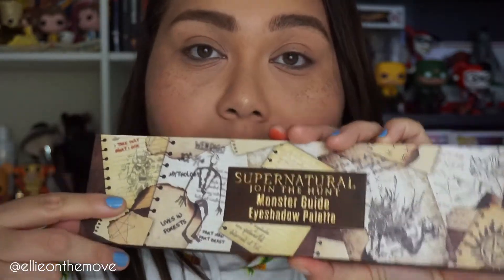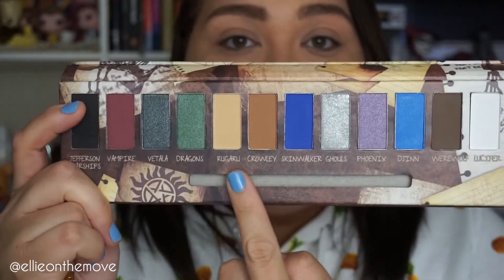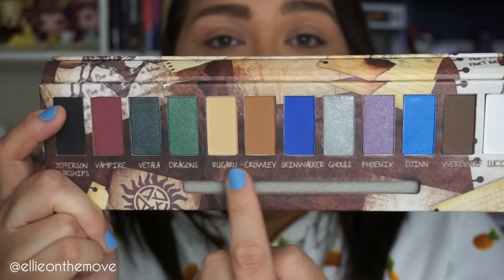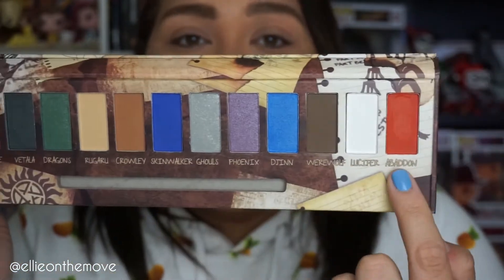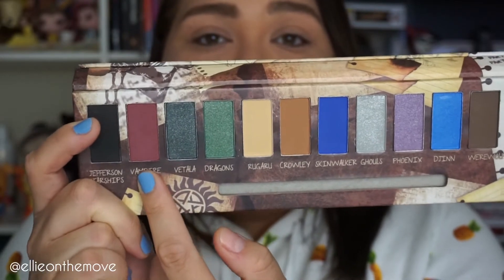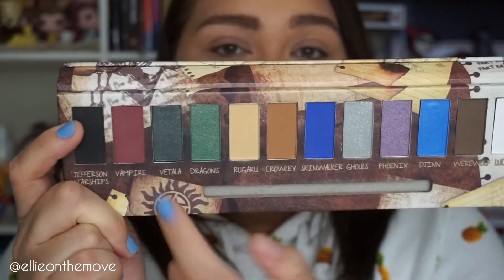We're gonna be using Rougarou and Crowley as transition shades, then go in with Abaddon, bring it back to Vampire, and maybe Dragons or a little bit of Vatala — depends on my mood.